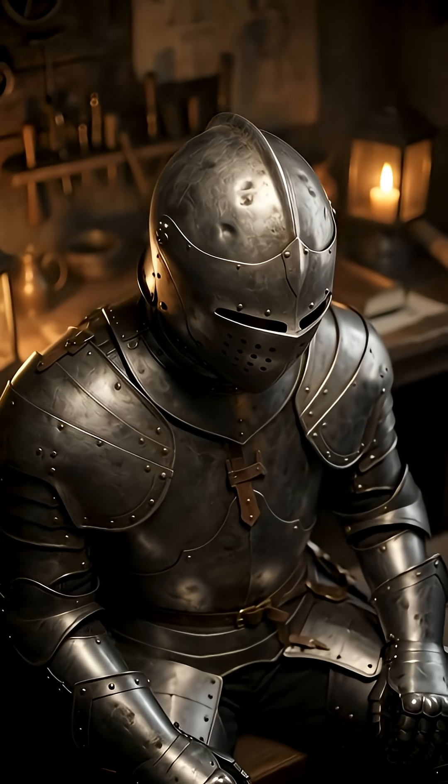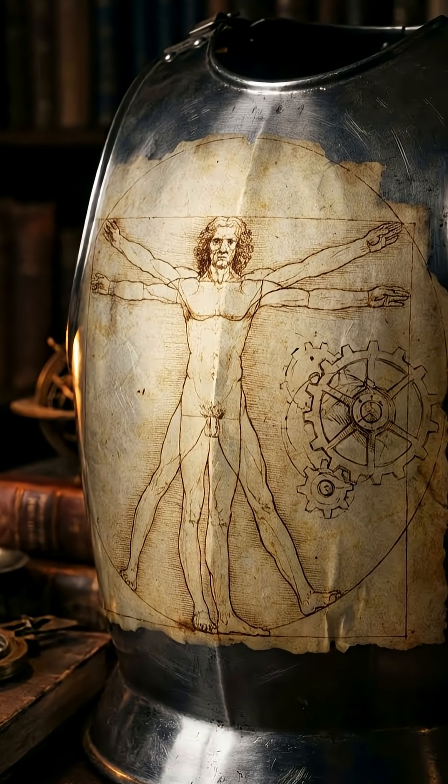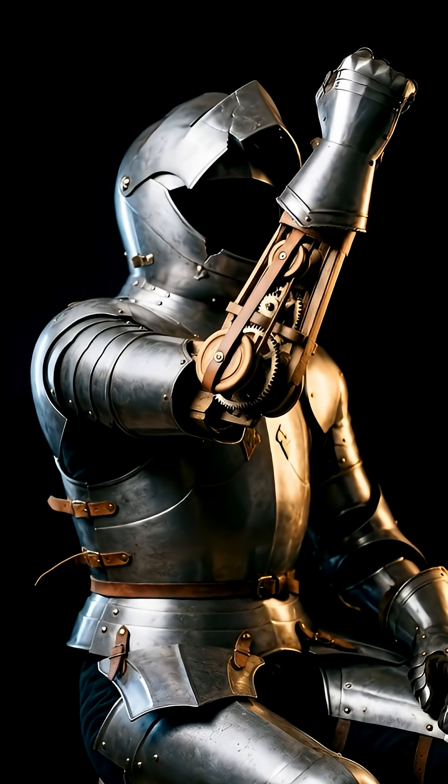Finally, da Vinci's robotic knight. A robot in 1495? How did da Vinci know this? This wasn't some statue — it was a complex humanoid automaton, hidden inside armor.